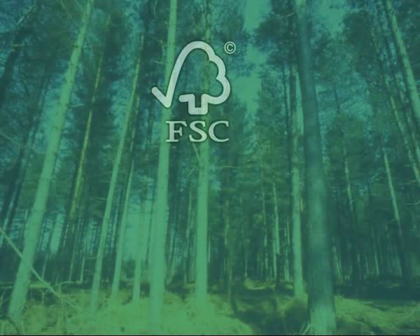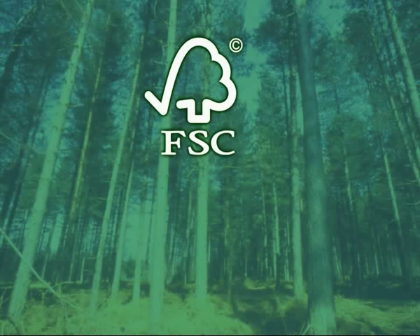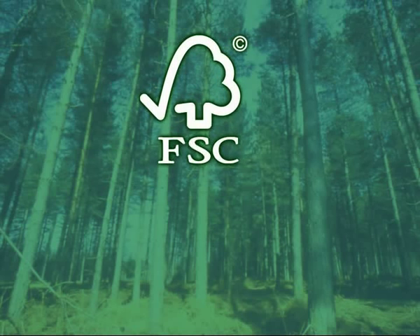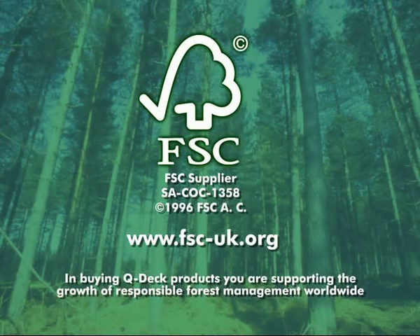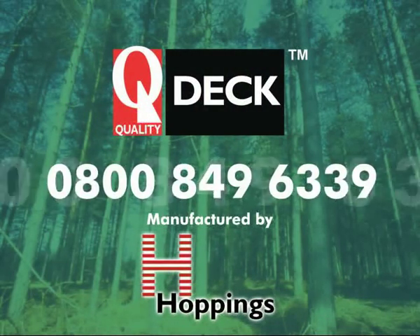New for 2005, Q-Deck products are available as FSC certified. The Forest Stewardship Council is an independent association that operates to ensure that forests are well managed. This provides you reassurance that the timber is sourced from properly managed forests and can be traced at all stages of supply, from the forest to the end user. For further information and details of Q-Deck retailers registered to sell Q-Deck products as FSC certified, call the Q-Deck hotline on 0800 849 6339.